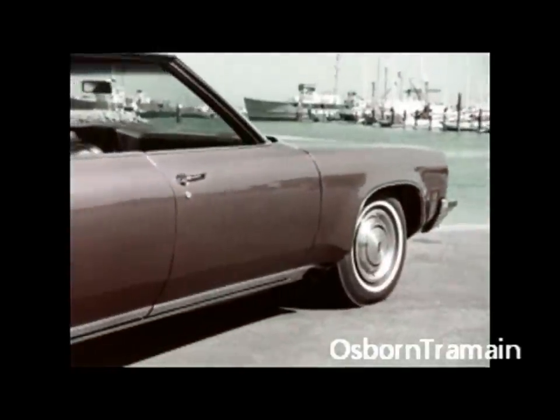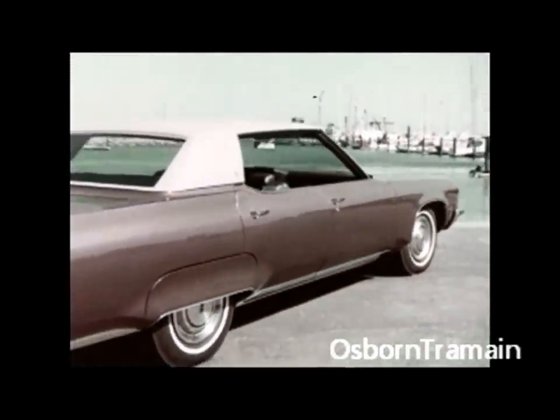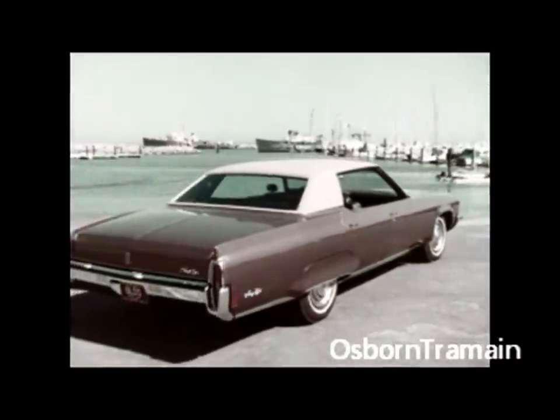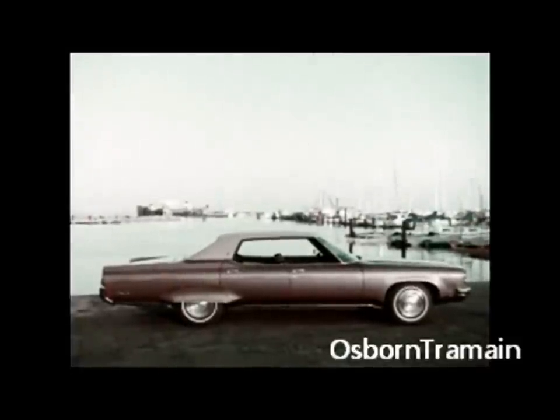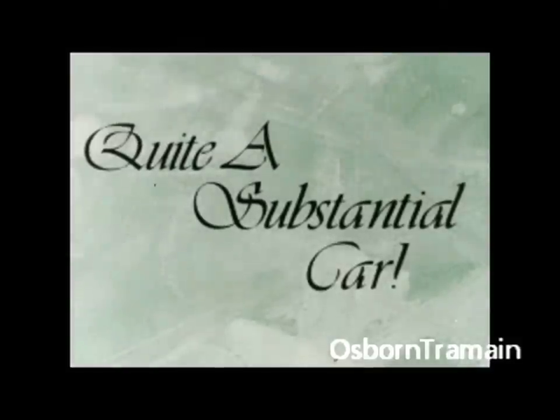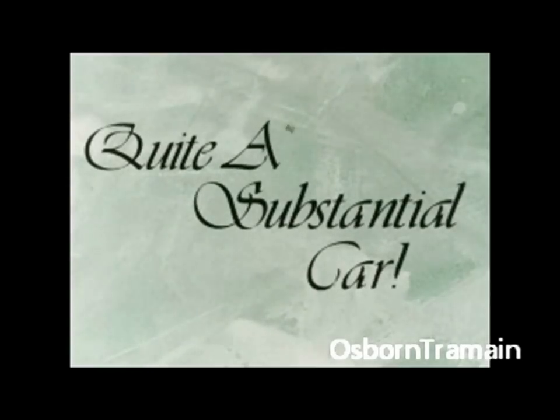The Oldsmobile 98 for 1972 is more than plush elegance and a big back seat — it's quite a substantial car. This is the way we feature that idea.